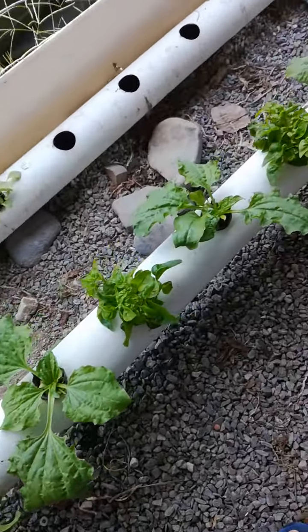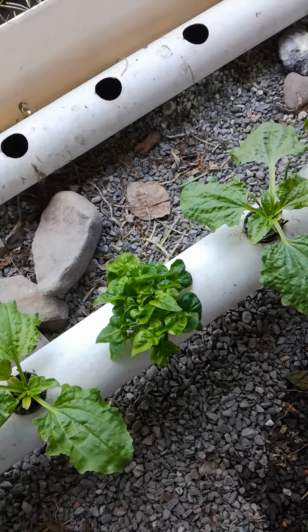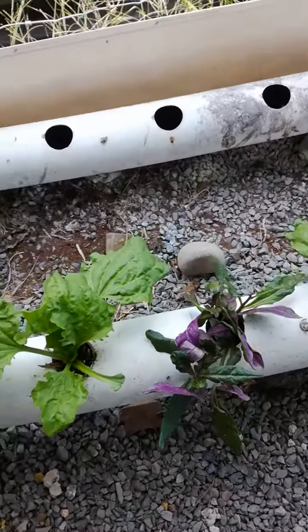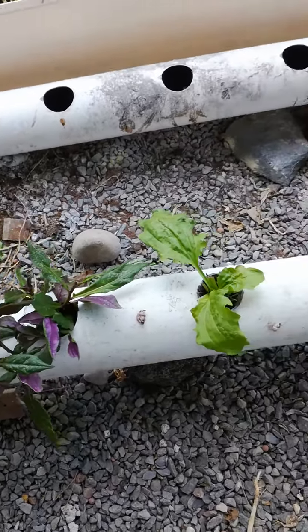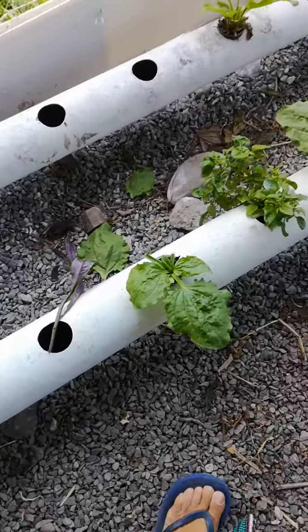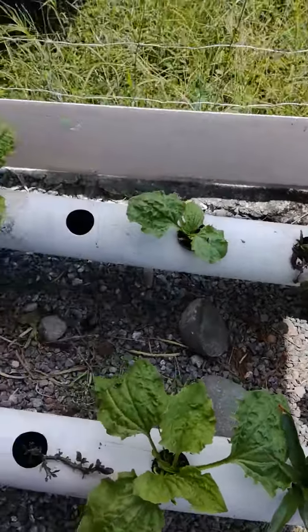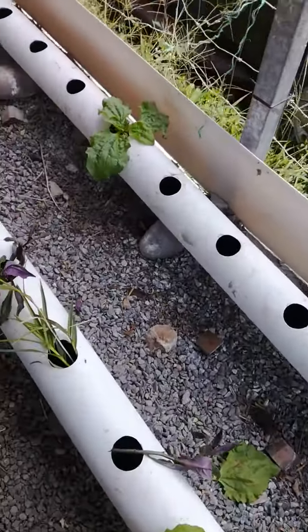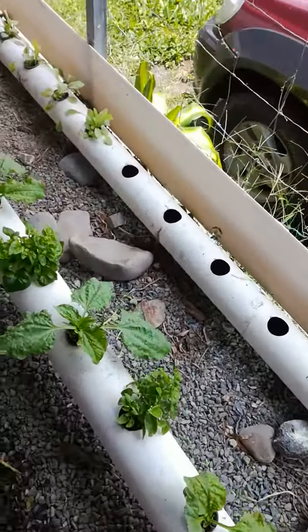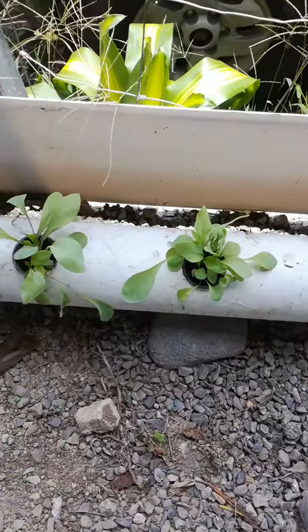Greater plantain, Brazilian spinach, more plantain, Okinawa spinach, pineapples in here.